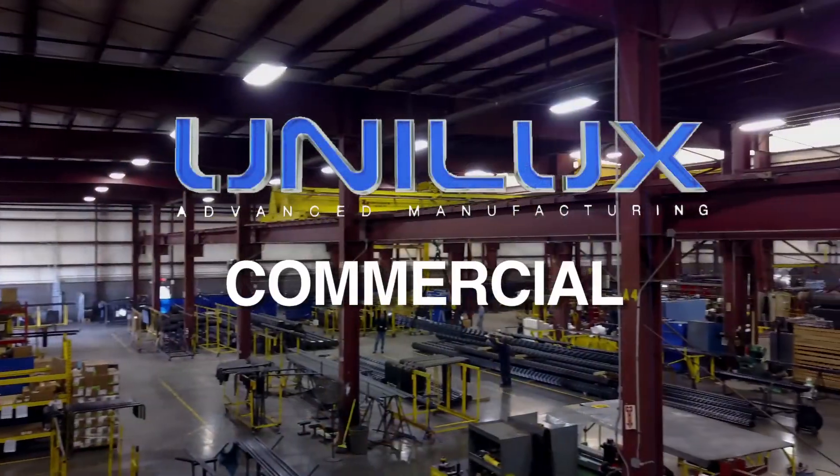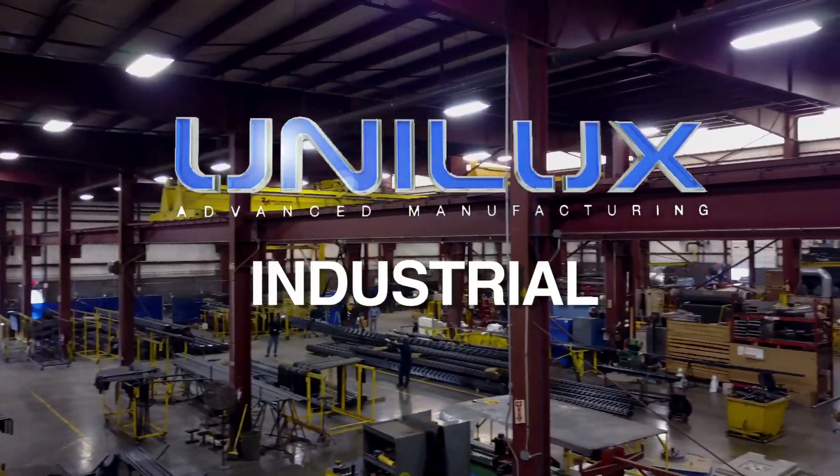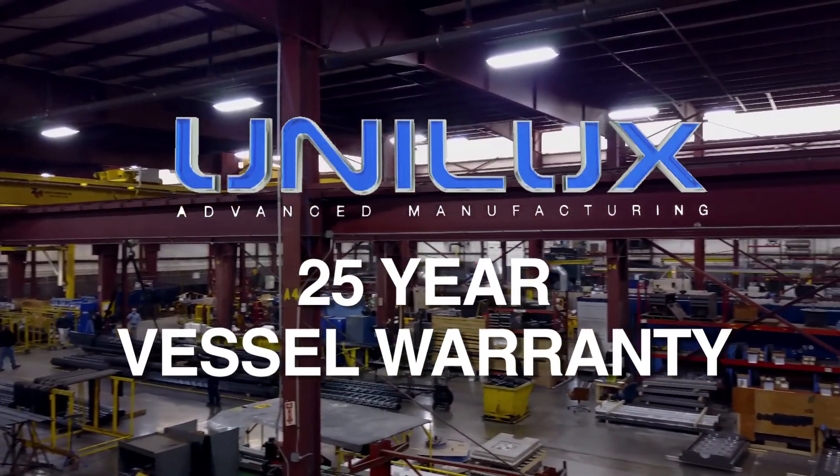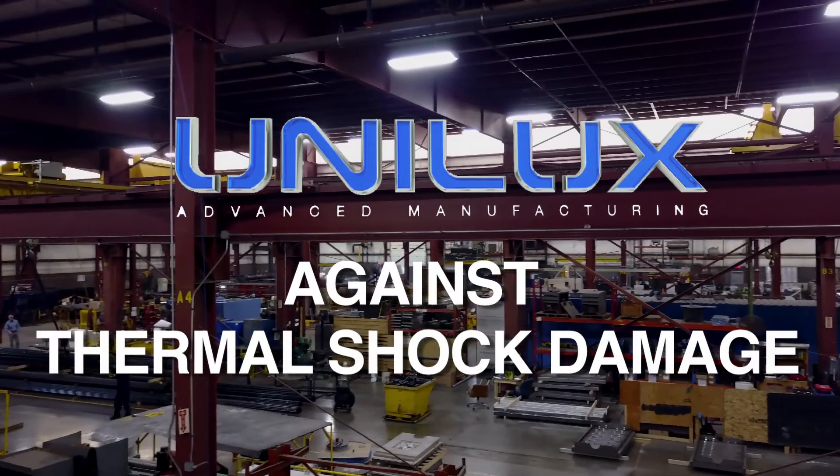Unilux boilers are designed for commercial, institutional, industrial and process applications, and come with our 25-year vessel warranty against thermal shock damage.